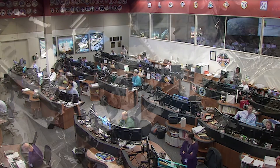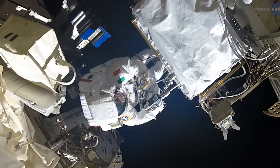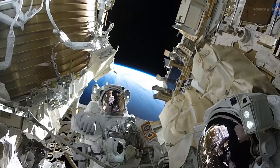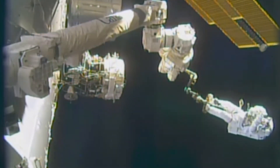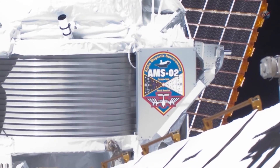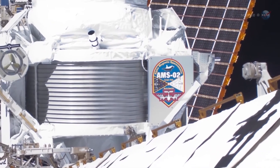In January 2020, Luca Parmitano and Drew Morgan completed the fourth and final spacewalk to repair AMS. Because of their work and the ingenuity of tool designers and engineers, the instrument is now back in commission and able to continue to collect data about the origins of our universe for years to come.